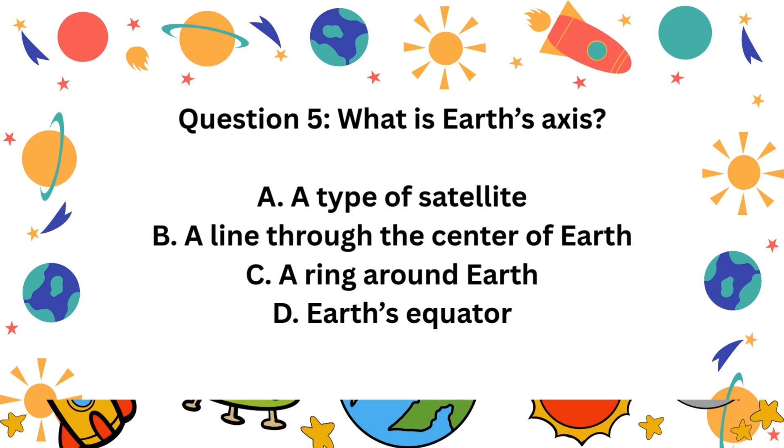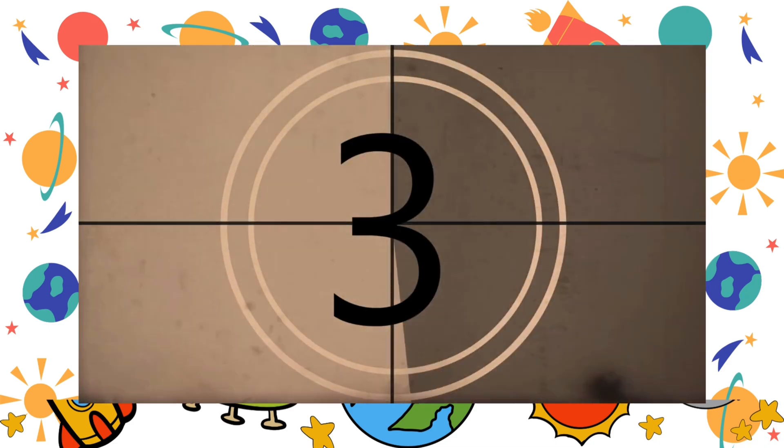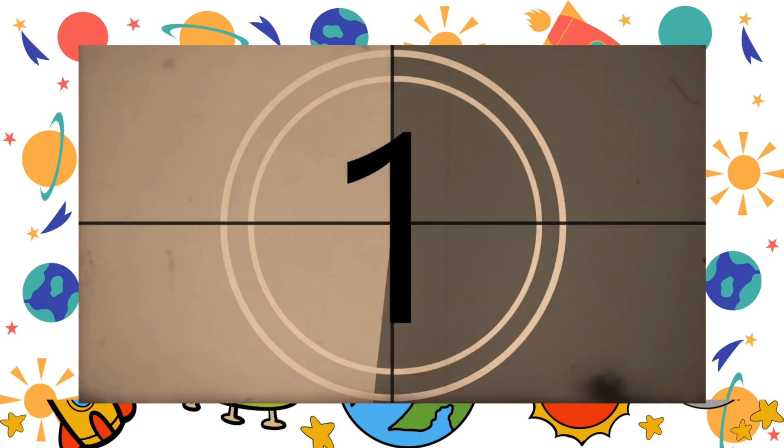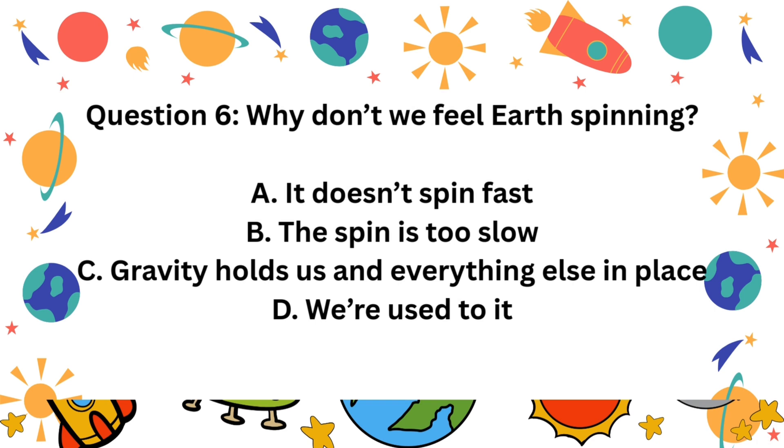Question 5. What is Earth's axis? A. A type of satellite. B. A line through the center of Earth. C. A ring around Earth. D. Earth's equator. The correct answer is B. A line through the center of Earth.